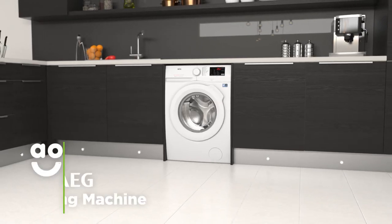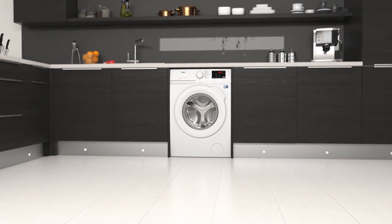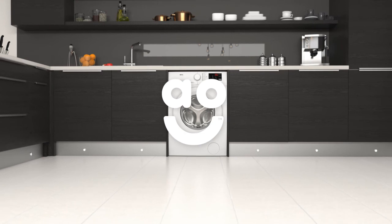If you're looking for an energy efficient model that takes special care of fabrics and has superb performance, this washing machine from AEG is an ideal choice.